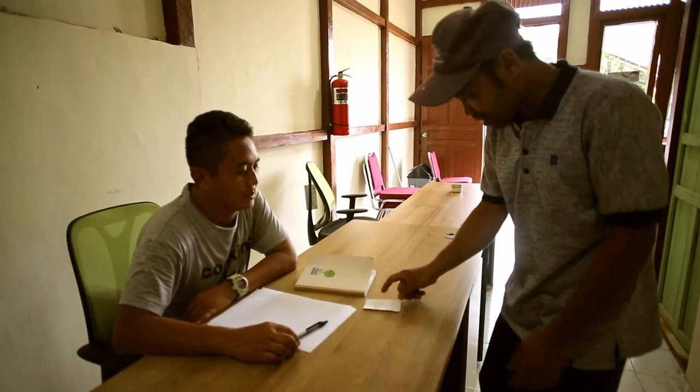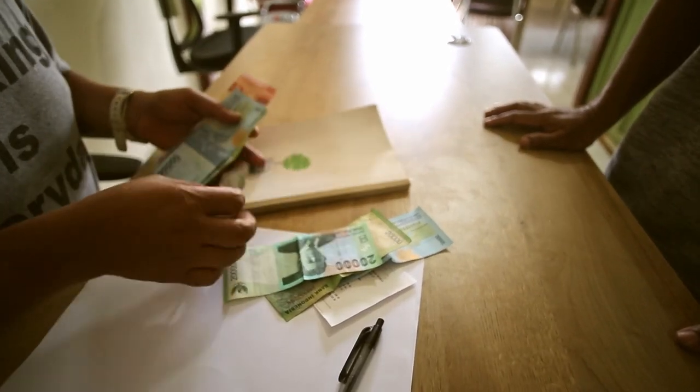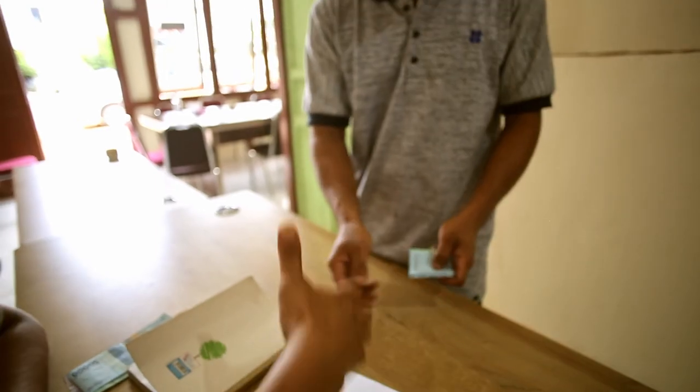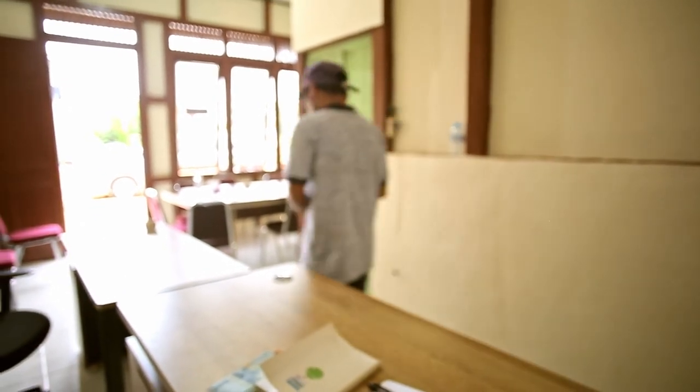I'm interested in this program because as a rubber farmer I want to know and understand more. The fact that GIZ is here is a great advantage for us. Hopefully we will continue to be guided in the future. And we farmers — I hope — can keep the quality of our rubber high, with God's help.